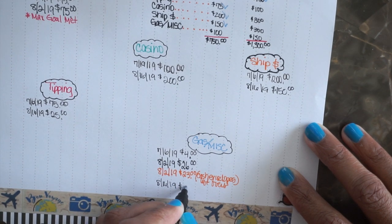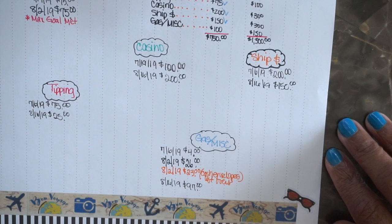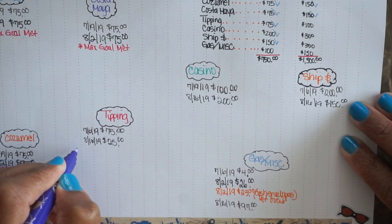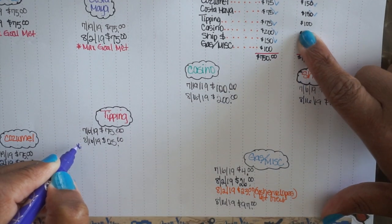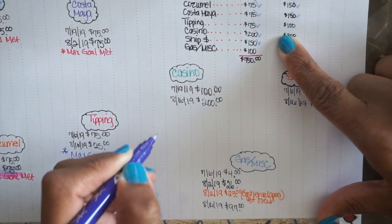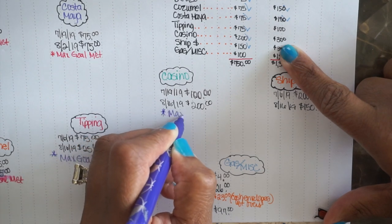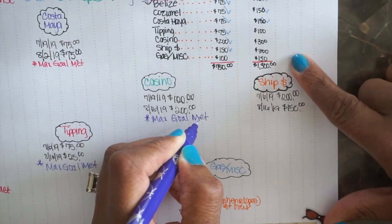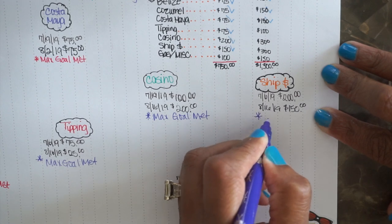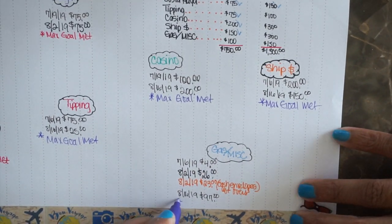Gas and miscellaneous was $97. I'm so happy we're able to drive to the port and don't have to get on a plane — flying has been making me anxious and sets off my IBS. So the tipping $100 max goal was met, the casino $300 max goal was met, the ship is actually over the max but I'll mark it as max goal met, and gas and miscellaneous max goal met as well.